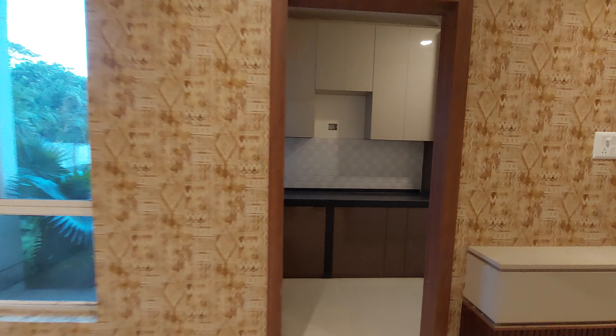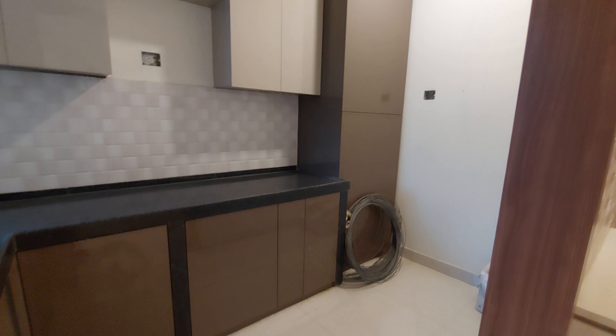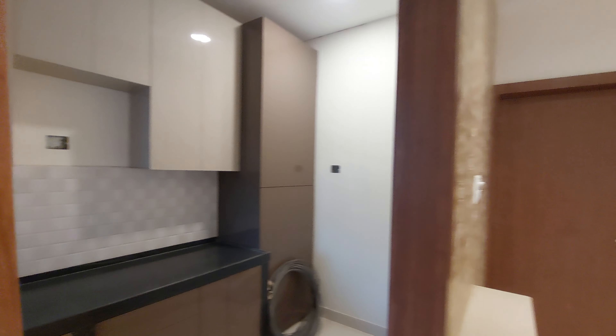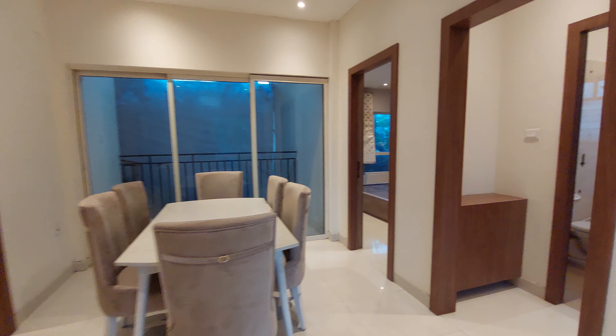Hello everyone, good afternoon and welcome to MG Global. Let's explore a 3BHK sample apartment in Newtown, Rajarhat, which is situated near Newtown DPS Mega City — Delhi Public School Mega City — behind the Eco Space IT Park.